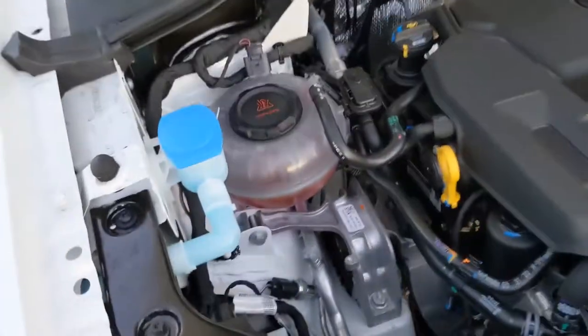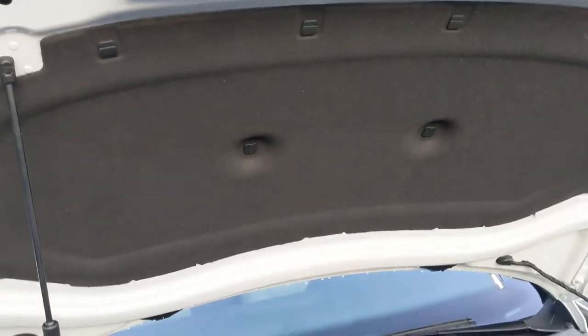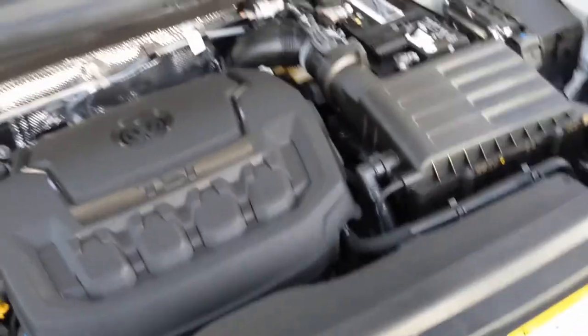Taking a look underneath the hood, you're going to see all of your fluids here. They're clearly marked, very easy to access. You have very easy access to your headlights as well. There's sound shielding above that's going to keep the cabin nice and quiet. And you're going to get the 2.0-liter 4-cylinder engine with 8-speed automatic transmission.